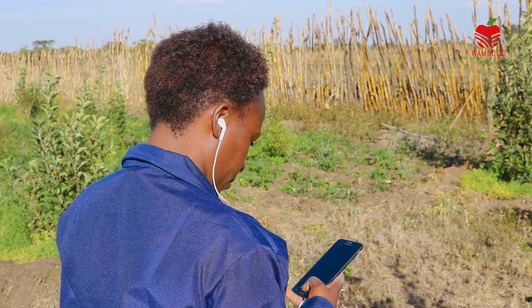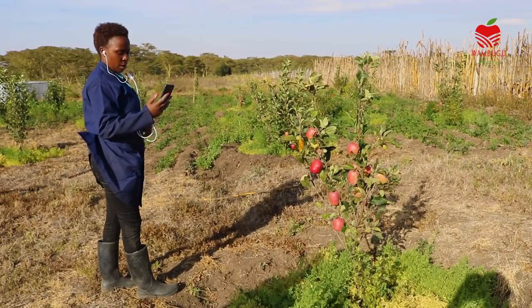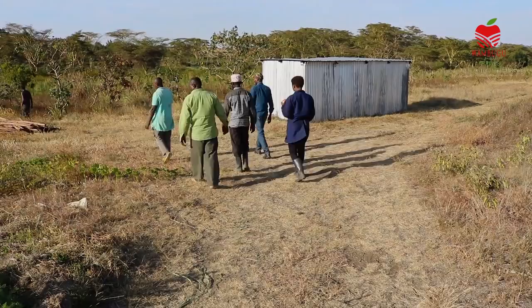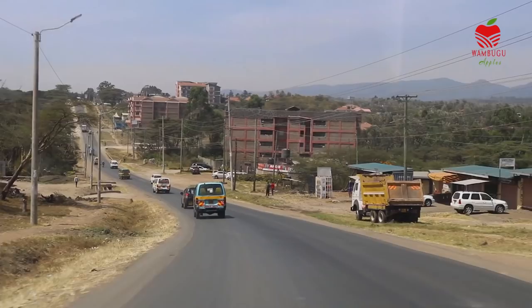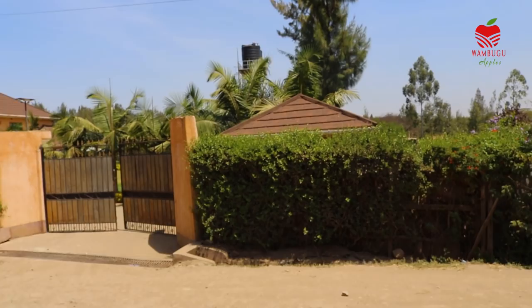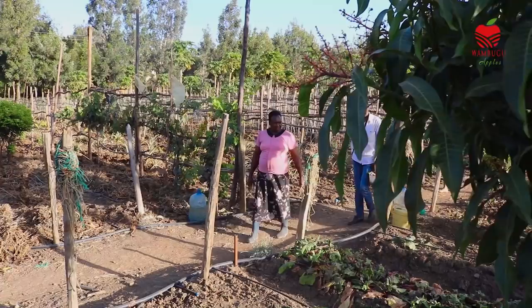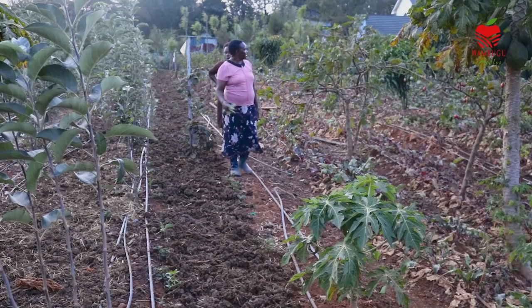One of my many happy clients from Nigeria gives me a call while we are in the farm to inquire if I can deliver seedlings. Now let's visit one of our local clients. Rungai, located in Kajiado County, is a semi-arid area that lies 1,731 meters above sea level. We head to Nkoroi Estate in Rungai to visit Mrs. Agnes Omingo's farm. She has planted 100 Wambugo apple seedlings and we wanted to see how they are faring.